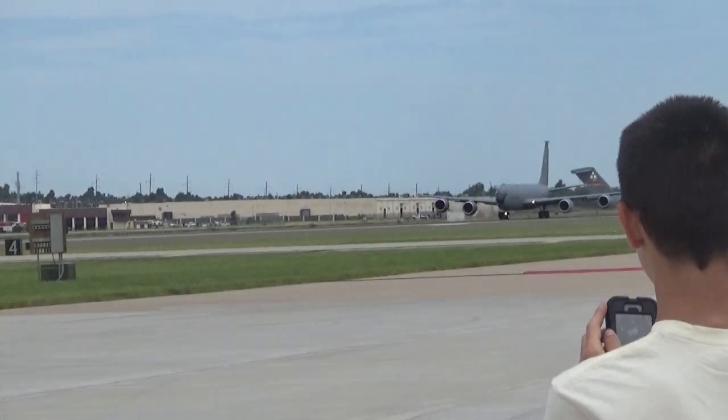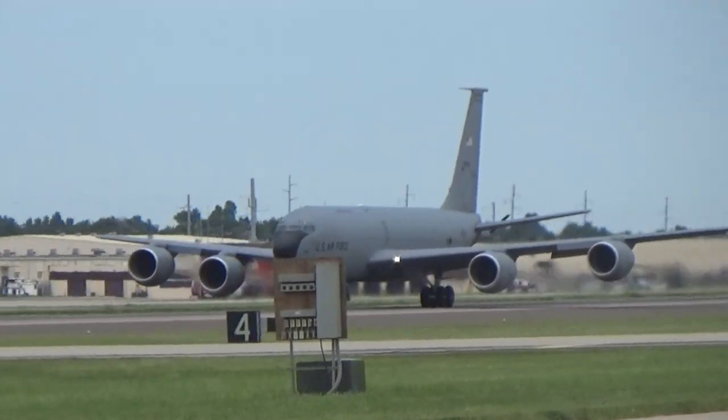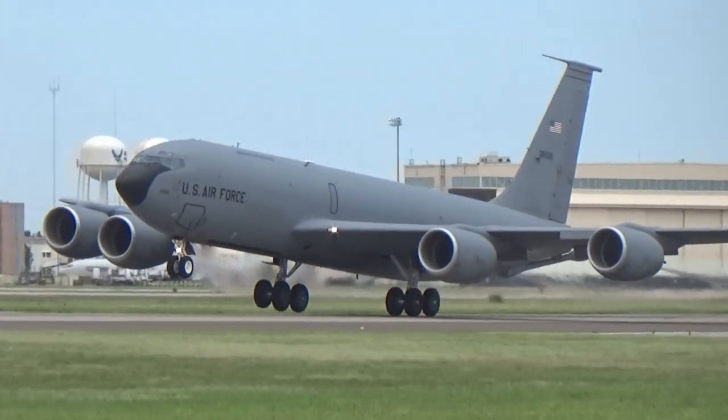Ladies and gentlemen, from the 97th Air Mobility Wing, this is the KC-135 Stratotanker.